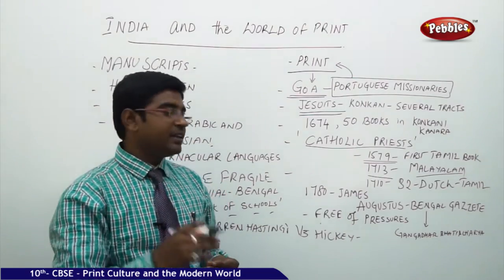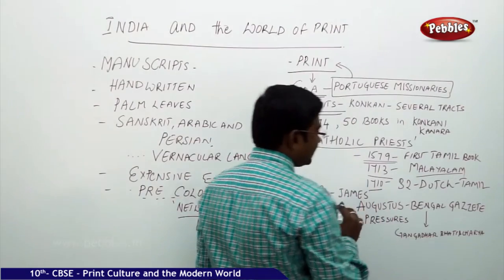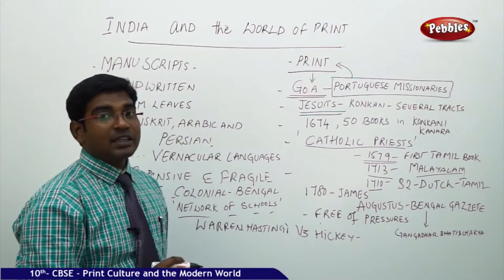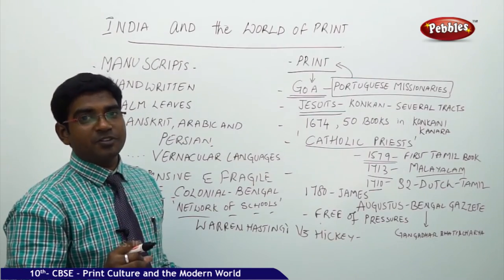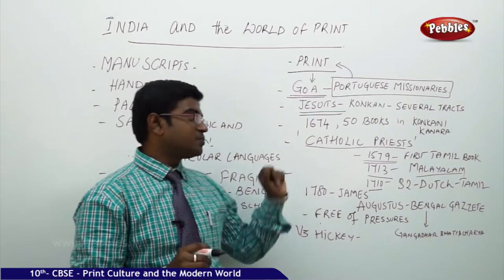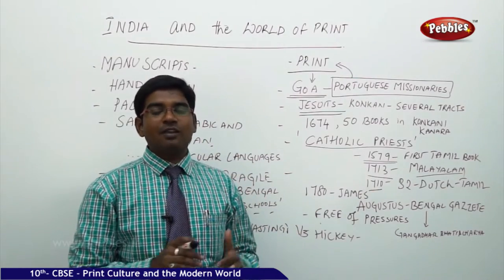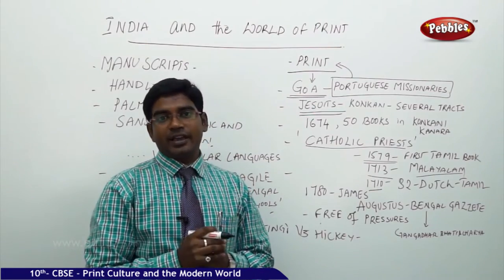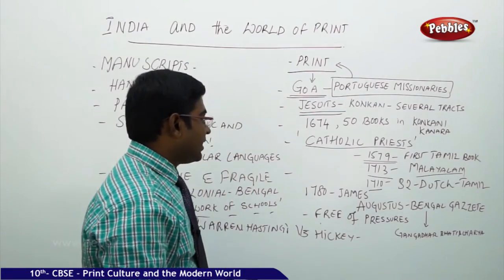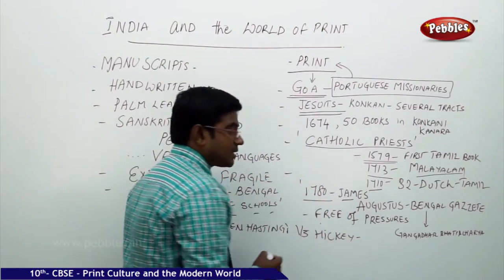In 1710, 32 books were printed in Tamil through the contribution of the Dutch people. So it was not only the Portuguese or the Catholic priests — the Dutch people also contributed significantly to the growth of printing in India.